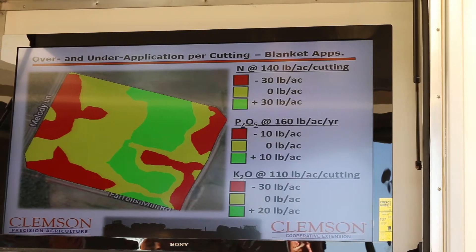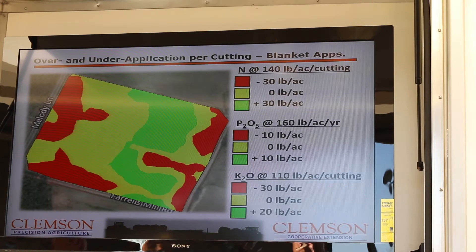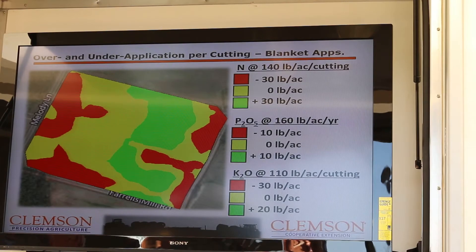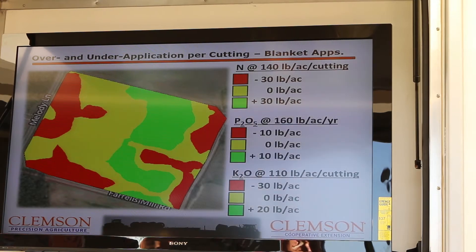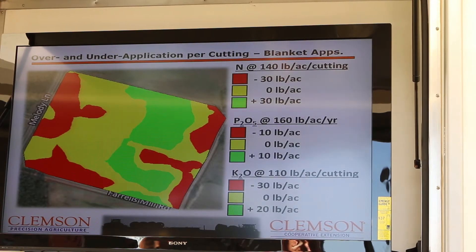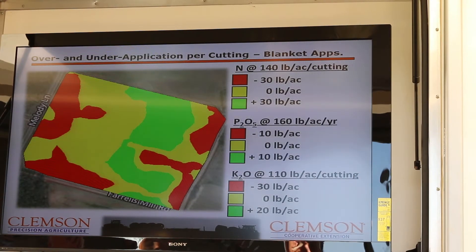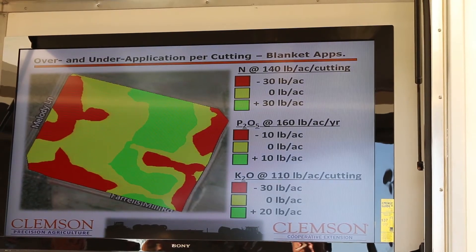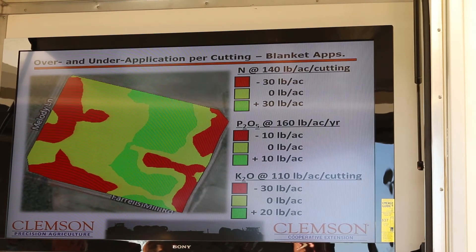What do you think happens if I put about 30 pounds per acre to that spot in the field and it's got sufficient moisture? It's probably going to bring my yield up. In the yellow area, since it's a blanket application to meet my average yield — and that's roughly what we do out here — in the yellow area, I'm meeting the requirements. But in the green area, which was the lower yielding area, I've actually over applied my nutrients, and so I'm wasting what I'm putting out there because the yield is not being made.